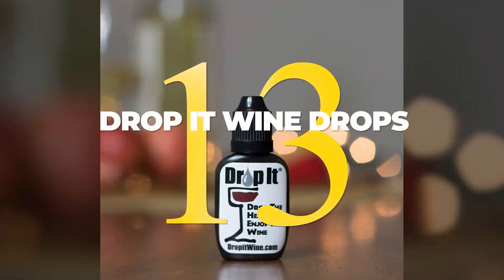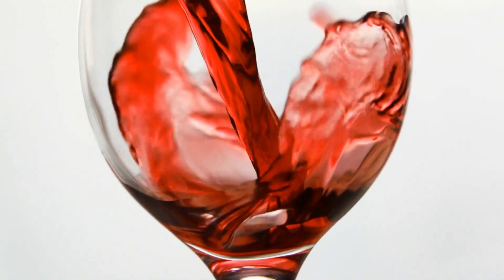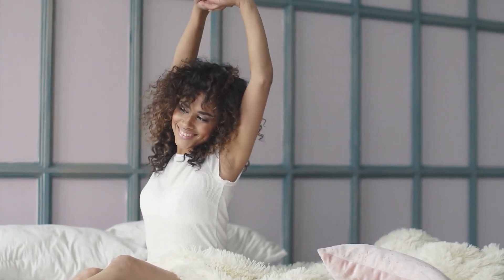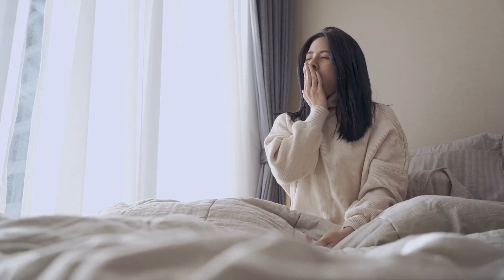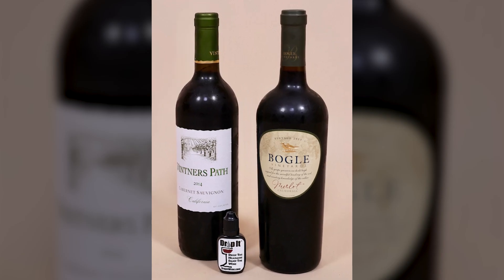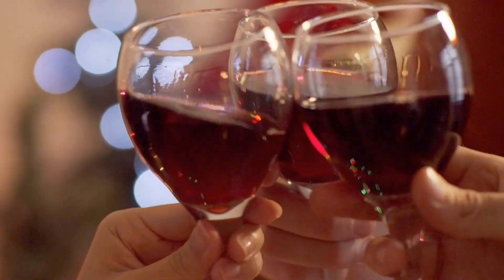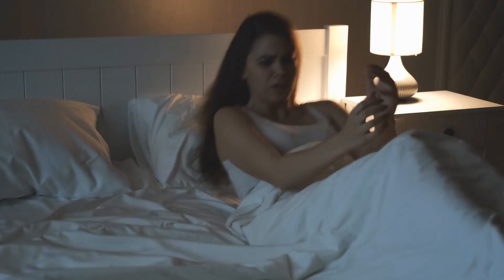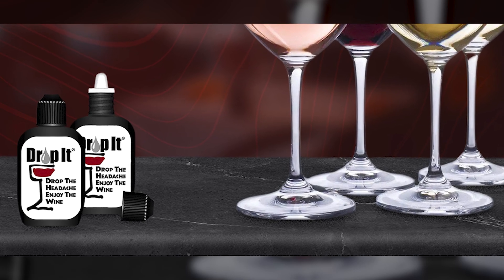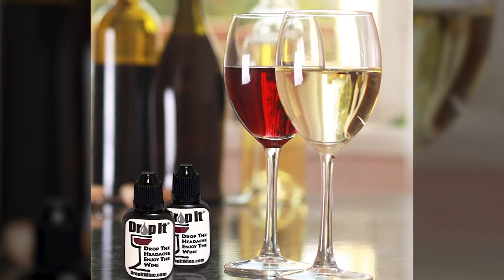13. There's nothing quite like enjoying a glass of wine while on vacation in Italy. The flavor is unbeatable and the experience is priceless. However, the fun comes to an end when you overindulge and have to wake up early the next day for an excursion. To prevent this from happening, be sure to pick up a bottle of Drop It before your trip. This unique formula removes sulfates and tannins from your wine so you can enjoy it without worrying about waking up with a headache the next morning. And don't worry, it won't mess with the flavor of your wine.